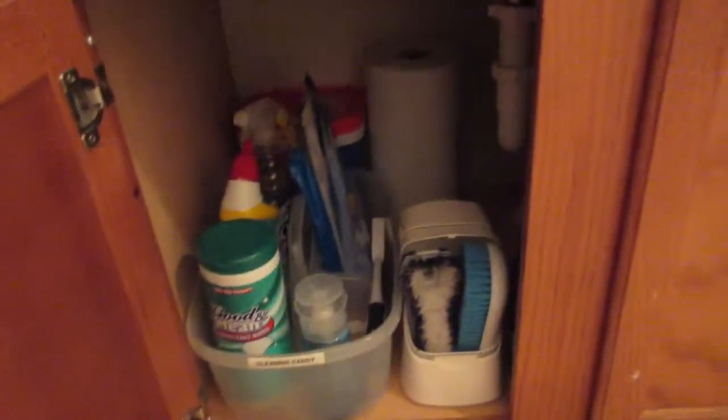Today is day 13 of the #happilyorganized2015 challenge. It was created by Happily a Housewife here on YouTube, and I'm going to show you how I organized the kids bathroom sink.